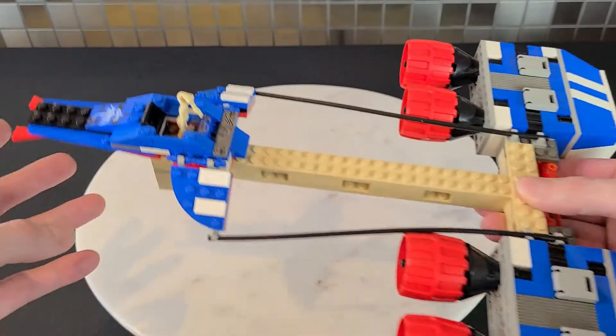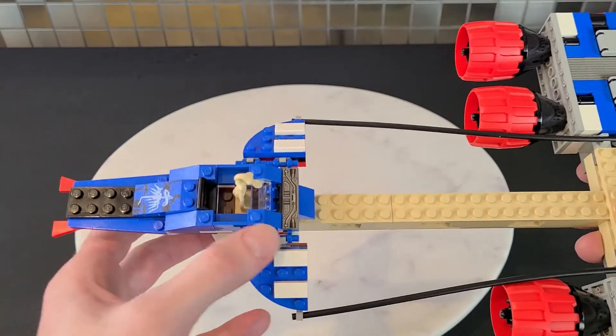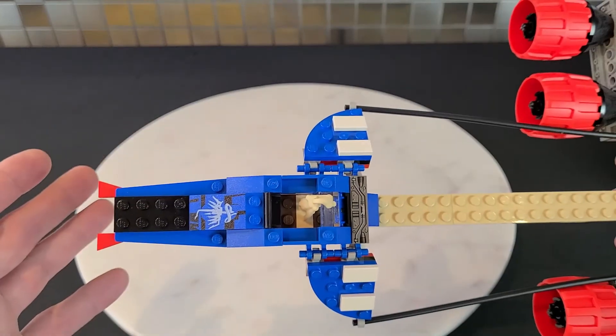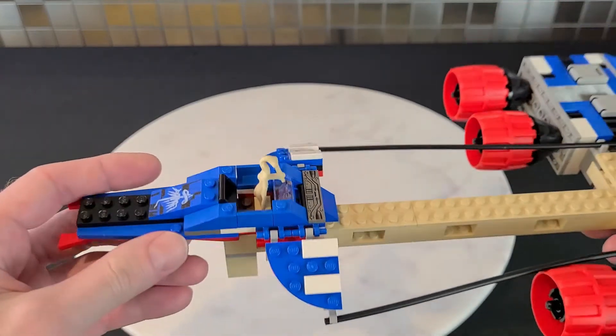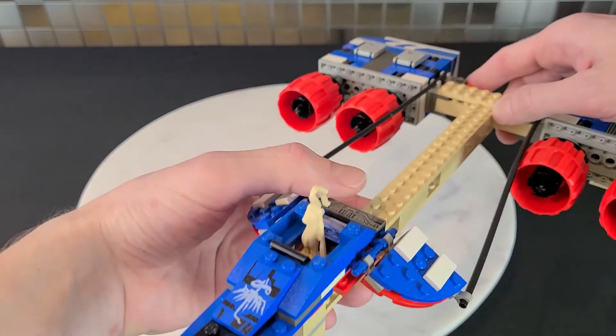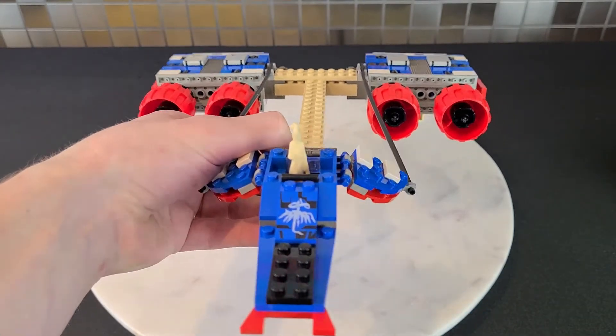Moving to the cockpit, there's a nice printed piece on the top, and on the back that's a printed piece as well — there are no stickers in this set, which I absolutely loved. There's a little seat for Aldar Beedo to sit in. That pretty well does the pod racer; there isn't too much more to say about it.